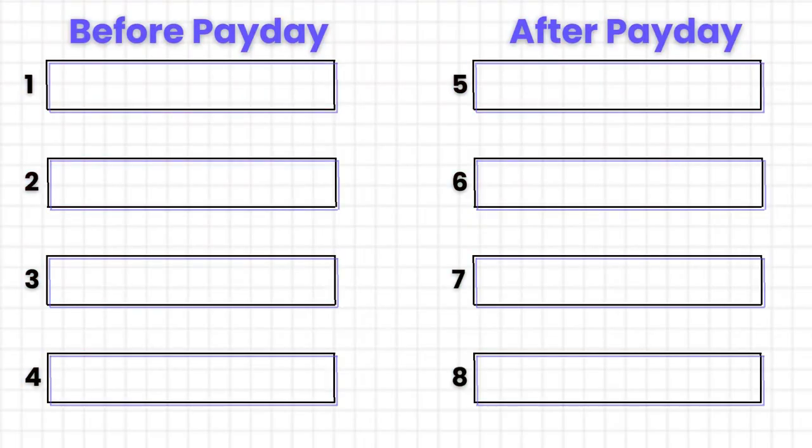These steps are actually divided into two groups. The first four are things that you would do before payday — they are the heavy lifters — while the second four are things that you would do after payday. So let's start.